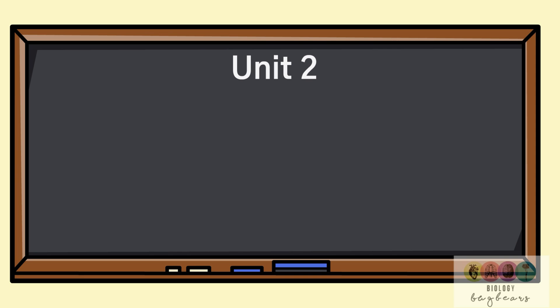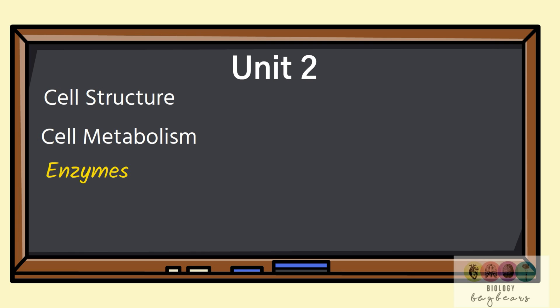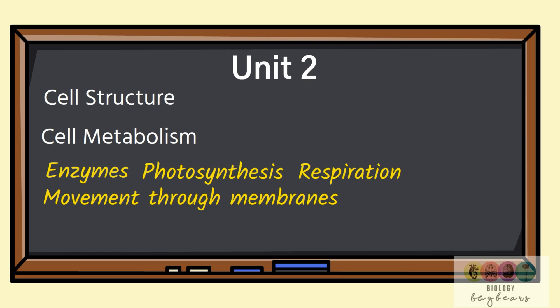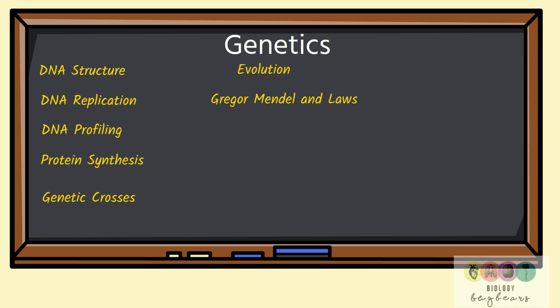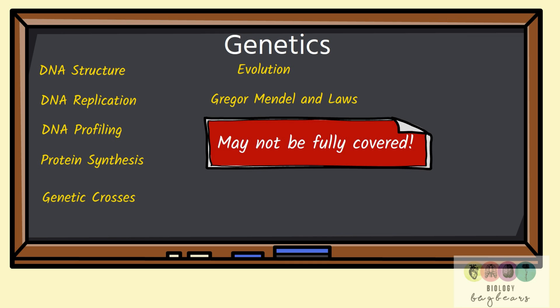Next it's on to unit two, which is quite a complex unit with lots of detail. It covers cell structure, cell metabolism — which is huge, covering enzymes, photosynthesis, and respiration — movement through membranes, which includes osmosis and diffusion, as well as cell continuity, which is mitosis — students find this difficult — and cell diversity. In addition, genetics is part of unit two: DNA structure, DNA replication, DNA profiling, protein synthesis — which students find difficult — genetic crosses, evolution, and Gregor Mendel and his laws. Bear in mind you might not have fully covered all of genetics, so just do as much as you can. Definitions and practicals in unit two are again very important.